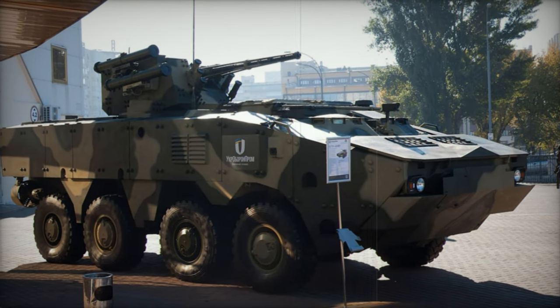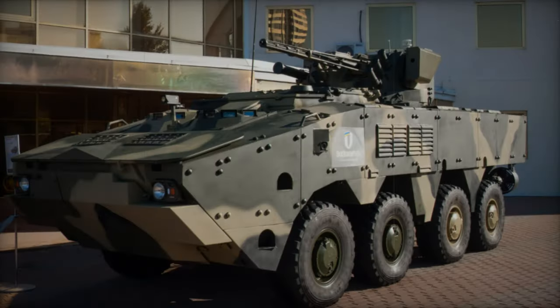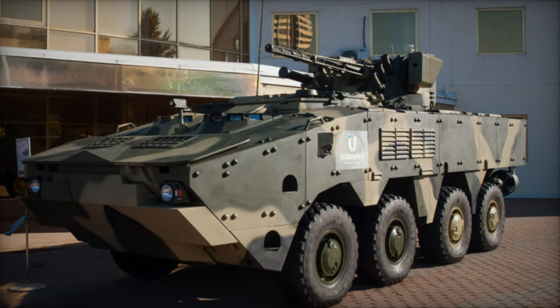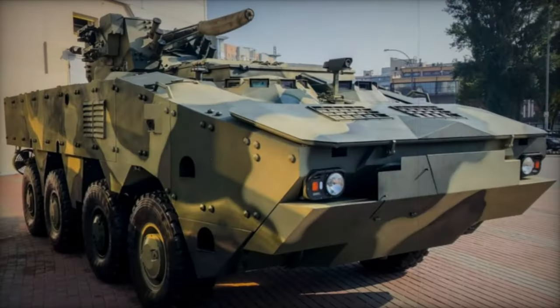Designed for a crew of three with accommodation for seven dismounts, ingress and egress are facilitated by a rear power-operated hatch with integral doors. The vehicle's external cameras provide full 360-degree visibility, including night vision capabilities.